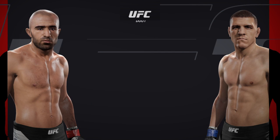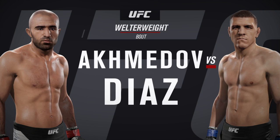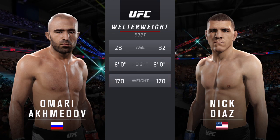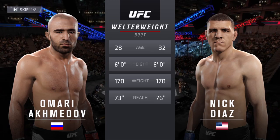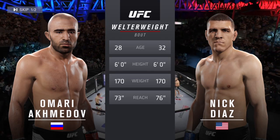Coming up next, it's a welterweight showcase between Omari Akkadon and Brazilian Jiu-Jitsu Black Belt Nick Diaz. Our tale of the tape for this welterweight fight: Diaz is four years his elder and will have a three-inch reach advantage. With the official introductions, here's the veteran voice of the Octagon, Bruce Buffer.